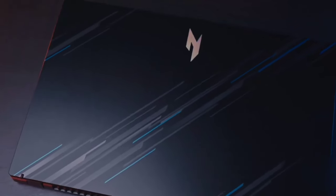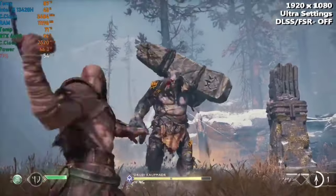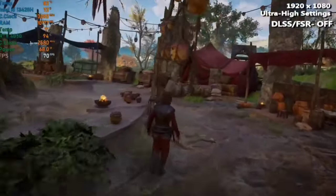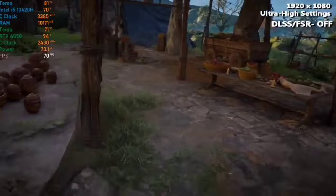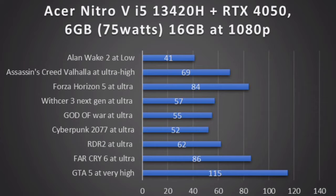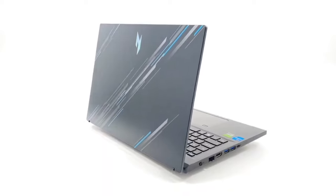For gaming benchmarks, God of War at ultra settings runs at 52fps, Red Dead Redemption 2 goes above 55-60fps at ultra preset, Assassin's Creed Valhalla at ultra high settings runs above 65fps, and Alan Wake 2 provides a playable 40fps at low settings. Rest of the gaming benchmarks are on your screen. It is also suggested to upgrade the RAM to 16GB for better performance, and the thermals of the laptop are well optimized.